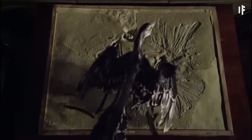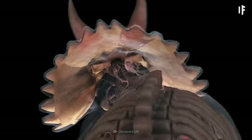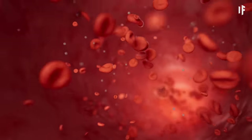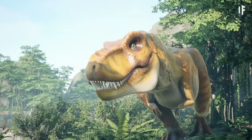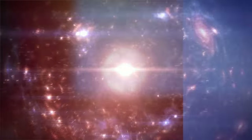Dinosaurs went on to evolve for another 165 million years, but there's still so much we need to learn about them. Did you know that not all dinosaurs were cold-blooded? Some of them may have been warm-blooded, or even both. But that's a story for another What If.